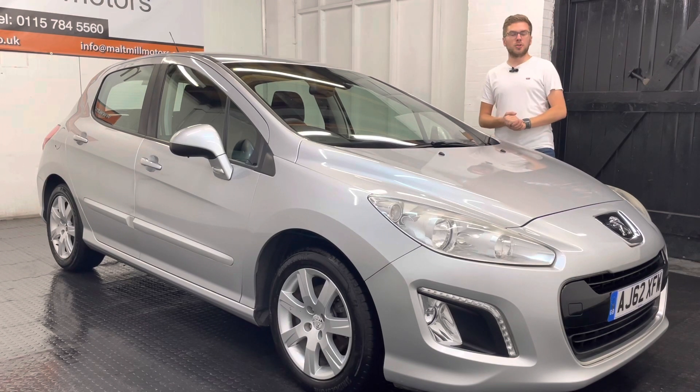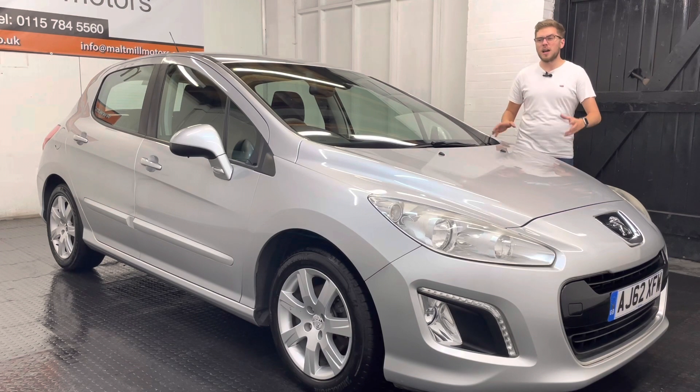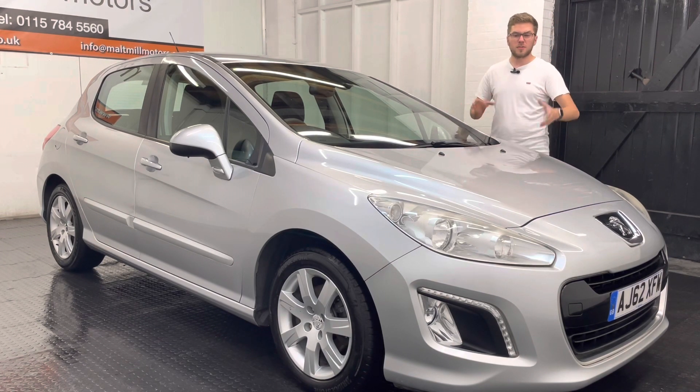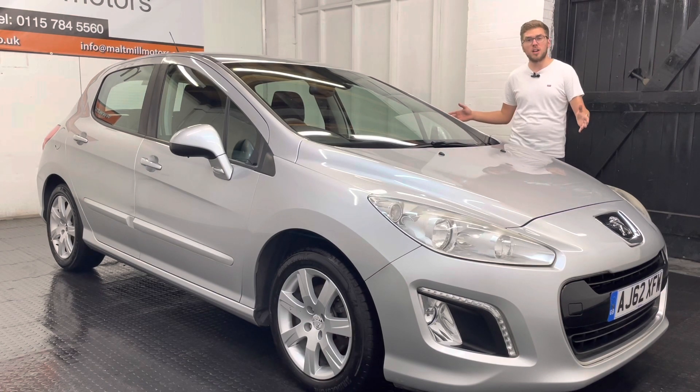The car's covered just a smidge under 103,000 miles and overall condition isn't too bad for that mileage. There is a fair amount of wear and tear here and there, both on the inside and the outside, but there's no major damage to report. It is just the usual thing that you would expect of a family car like this.